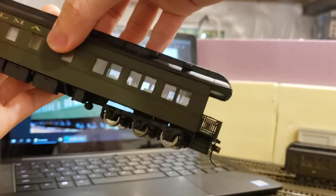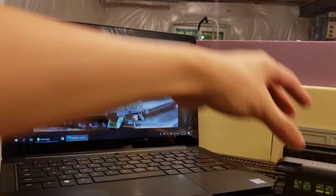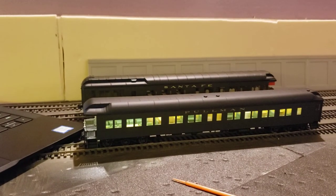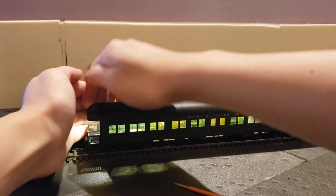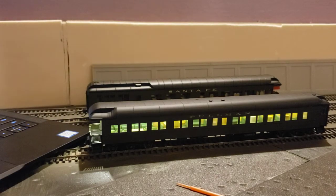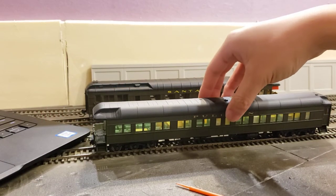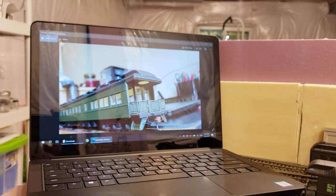If I turn the lights off, you can see that the lights inside the car light up, and there's a nice light in the back. It's not too bright but just right — you can tell something is lit. I might add some figures in the back later so the light shines on them. It's bright enough but not unrealistically so.